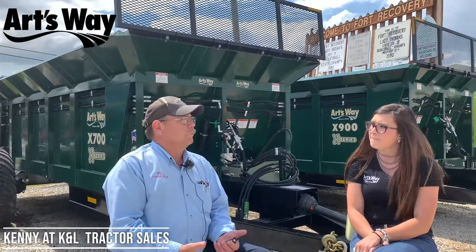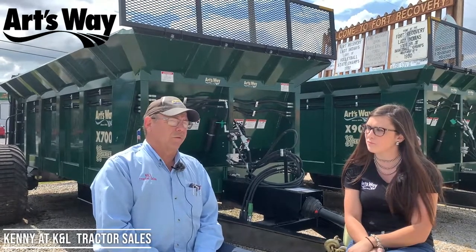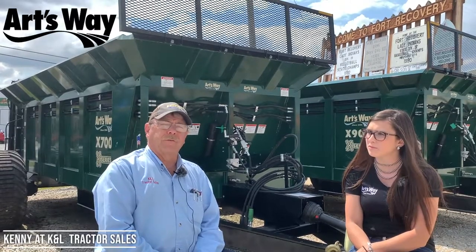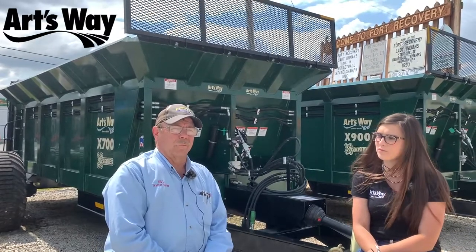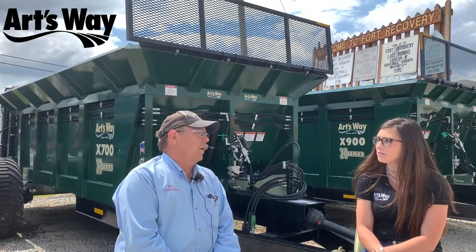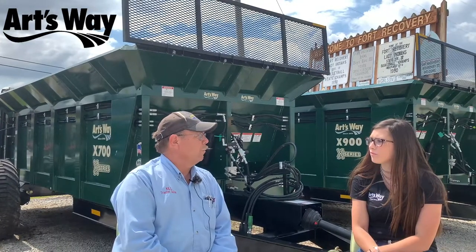We're considered a New Holland dealership, full line with forage, hay and forage equipment. Our short lines are Artsway and Great Plains and several others. We've been here for almost 70 years. I started working here in 1972 when I was in high school, and one thing led to the next and eventually ended up buying the place.